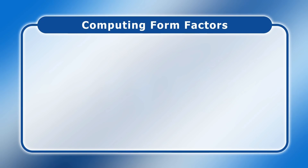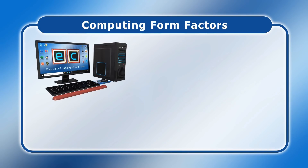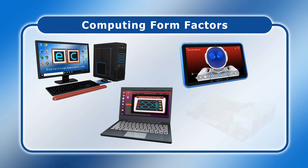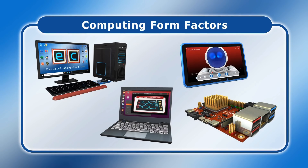Today computers come in a wide range of guises including desktop PCs, laptops, tablets and smartphones, as well as single board computers like the Raspberry Pi. Typically people select a device based on cost, ergonomics, mobility and convenience. But as electricity prices continue to rise, there are going to be more occasions where a computer is chosen based on its power consumption.